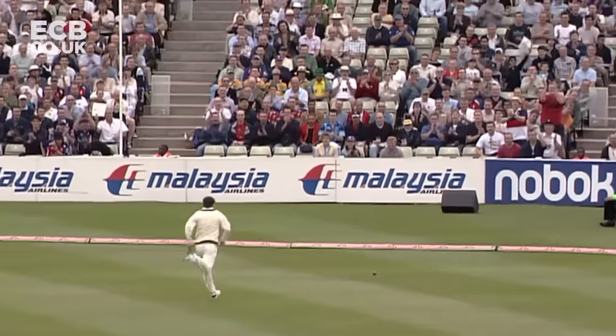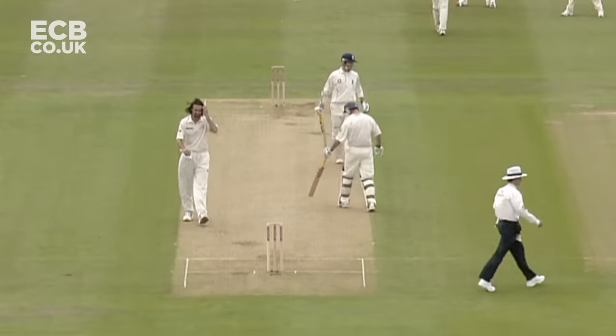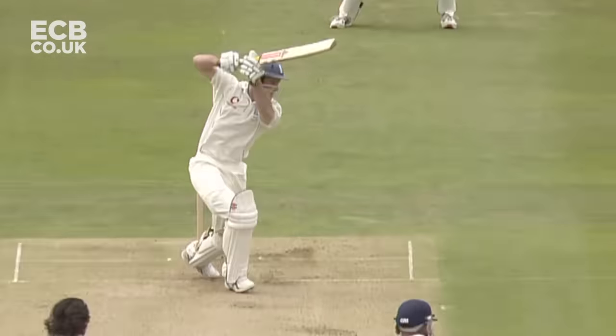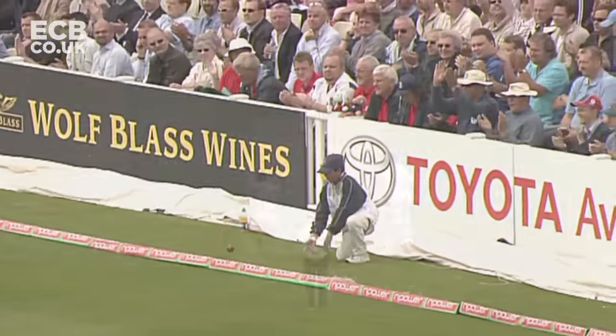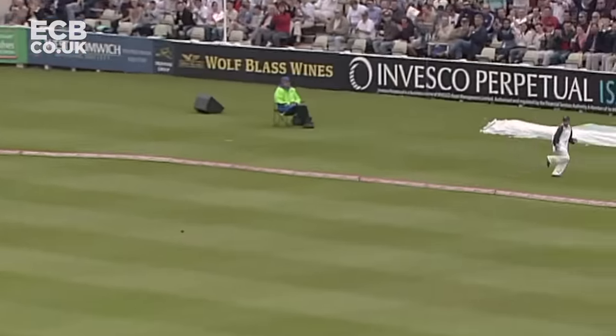The outfield clash — tornado or not? Much in the same fashion that Trescothick has peppered that cover boundary all morning, with ease, this time at Strauss. You don't want to bowl there too often to Andrew Strauss.